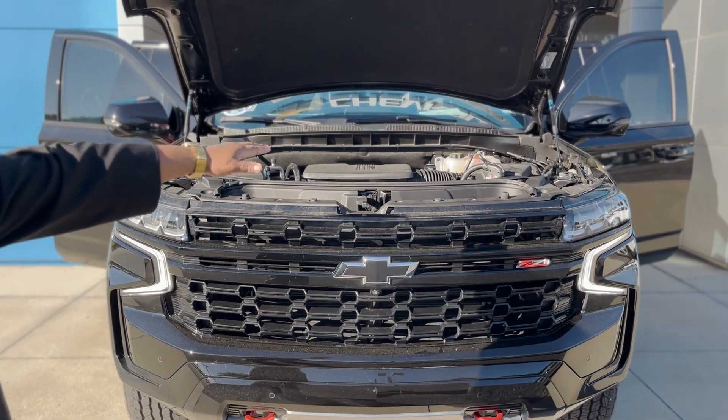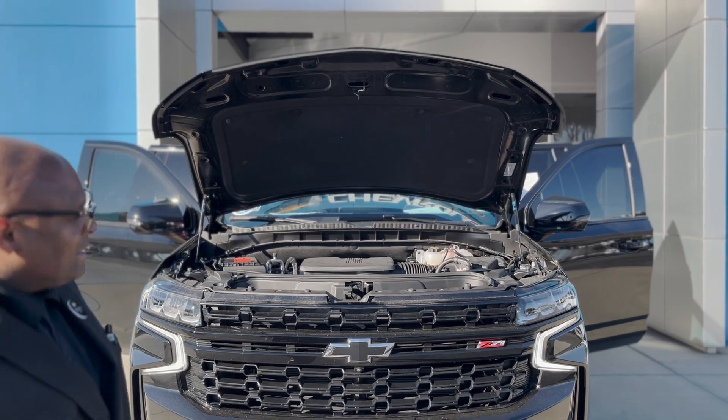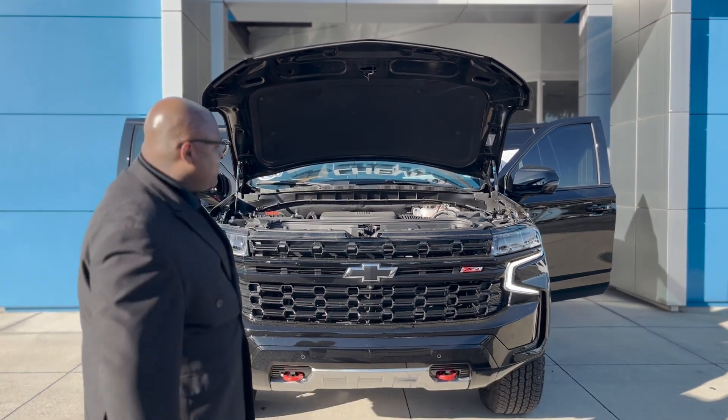There's a 5.3 liter engine in here with 400-some odd horsepower and about that much torque as well. You can tow about 9,000 to 10,000 pounds with this vehicle.